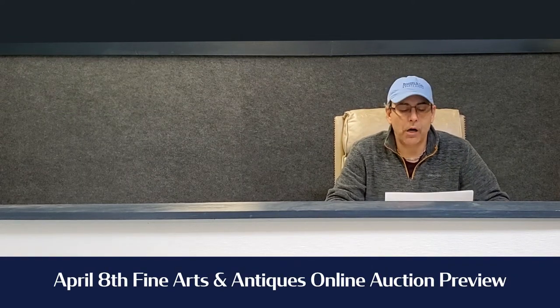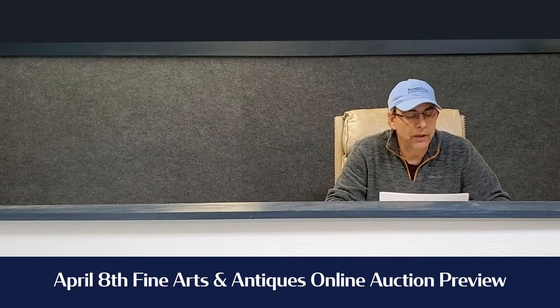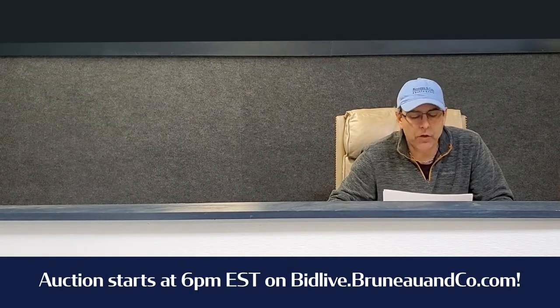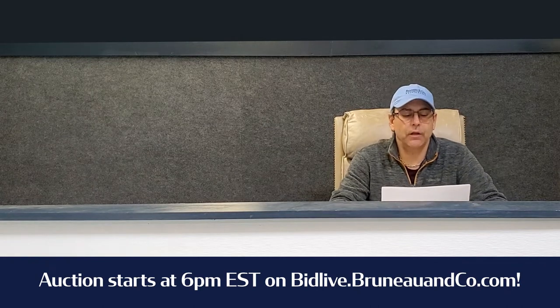Hey everybody, it's Kevin here from Bruneau Co Auctioneers and I have a few highlights from our upcoming auction April 8th. It's at 6 p.m. and it's going to be a really nice auction. We have some interesting lots in there.